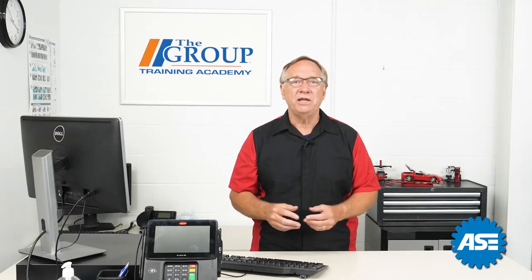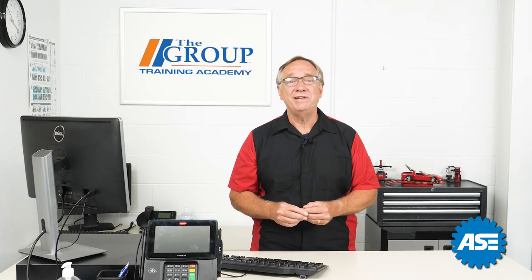That wraps up today's video. Please join us next time when we dive into the customer write-up experience. Thanks and have a great day.